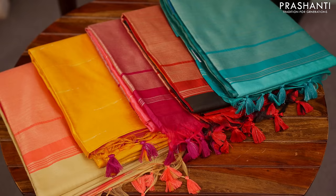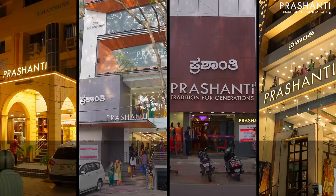All the sarees that I'm going to show you in this video are priced at ₹1,850. You can log on to www.prasanthisarees.com to take a look at all these sarees. We have multiple pieces available in each saree. You can directly shop online or walk into our stores in Chennai, Bengaluru and Hyderabad to take a look at the similar collection.